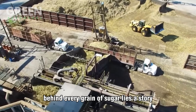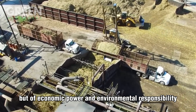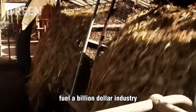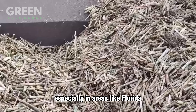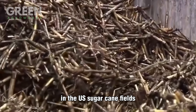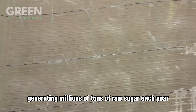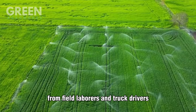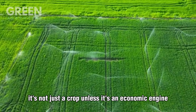Behind every grain of sugar lies a story not just of taste and tradition, but of economic power and environmental responsibility. Sugarcane farming and processing fuel a billion-dollar industry that supports thousands of jobs and entire regional economies, especially in areas like Florida, Louisiana, and Texas. In the U.S., sugarcane fields stretch across more than 900,000 acres, generating millions of tons of raw sugar each year. The ripple effect of this crop touches everyone from field laborers and truck drivers to engineers, chemists, and factory technicians.